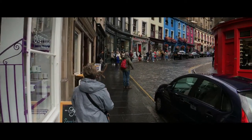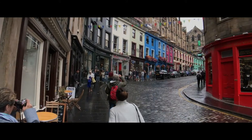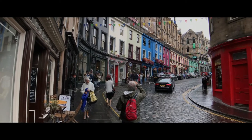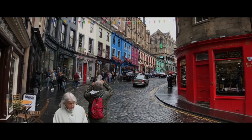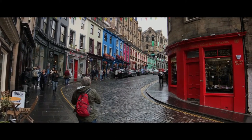We are walking on Victoria Street in the old city. Look at the old city — look at the gorgeous colors! Fun little shops and restaurants. This is fun stuff.